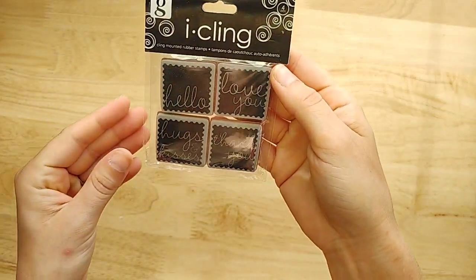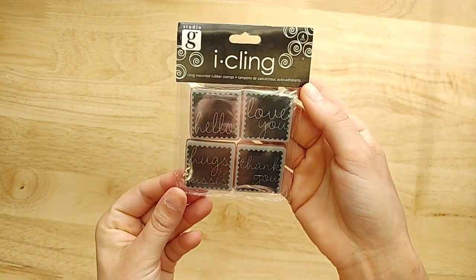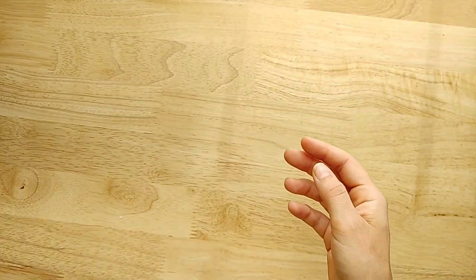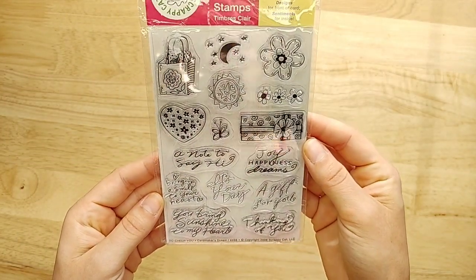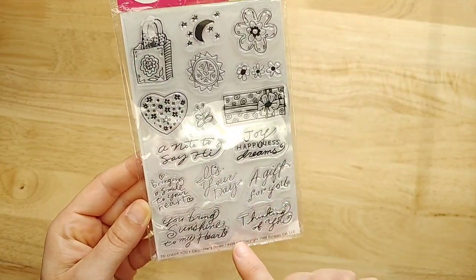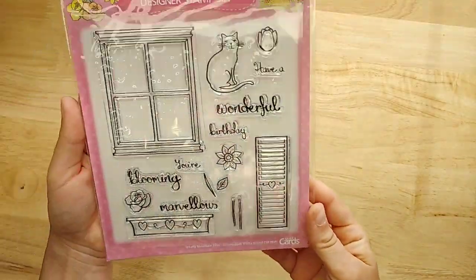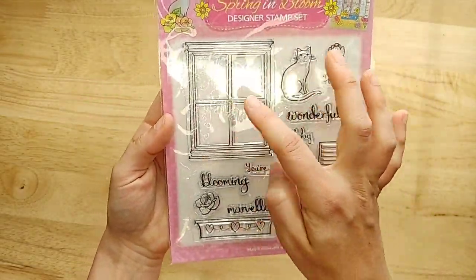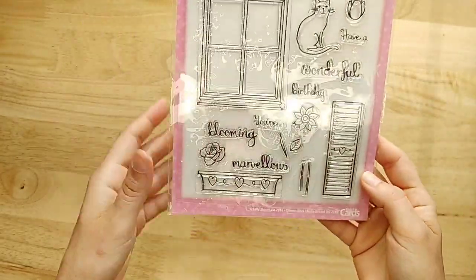This is a little set of cling stamps that say Hello, Love You, Hugs and Kisses, and Thank You — they look like little postage stamps. That is so cute. And then here is a little clear stamp set with sentiments like 'Gift for you,' 'Thinking of you,' 'A note to say hi.' This one is so cute — I thought about keeping it, but I love the window stamp with the little kitty. That'd be perfect for card making.